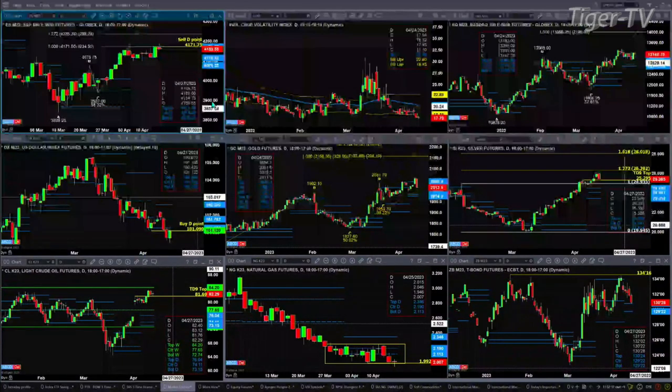Crude did negate its TD9 count top a few days ago, but it's dealing with resistance up at the 84.20 level — that is where the weekly sellers reside. Natural gas is trading in a sideways consolidation. It maintains its Rosemont Dominator bottom, or buy D-point pattern. Either way, those patterns will retain themselves as long as price closes above a dollar ninety-nine.